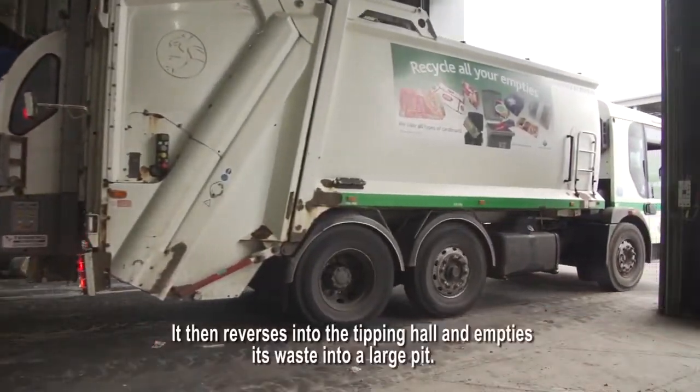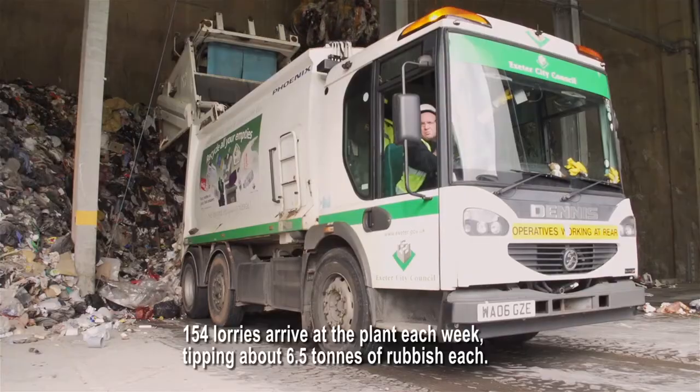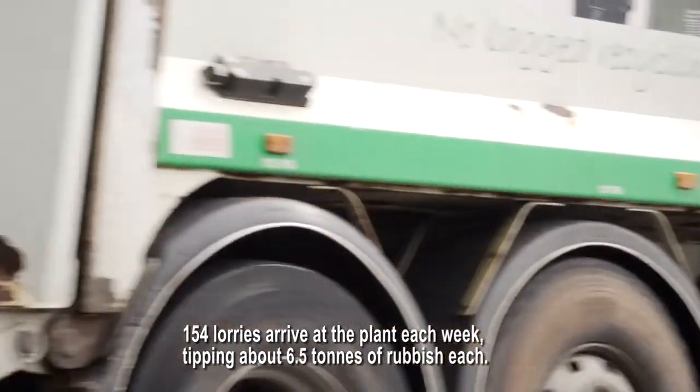The lorry then reverses into the tipping hall and empties its waste into a large pit. 154 lorries arrive at the plant each week, tipping about 6.5 tonnes of rubbish each.